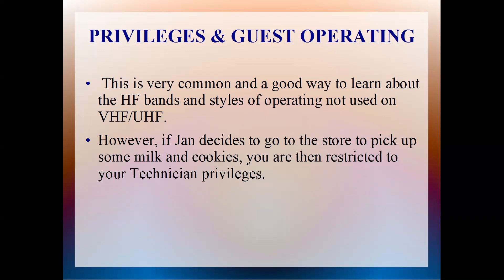However, if the host decides to go to the store, then you are restricted to your technician privileges. As a technician licensee, you can operate the HF rig providing that the person who holds a general or greater license is there at the radio with you. If they are not there, you can only operate using technician privileges — which means you would never get onto the 20-meter band and start a QSO, because technician privileges have no privileges on the 20-meter band. You are restricted to your privileges if the control operator is not there.